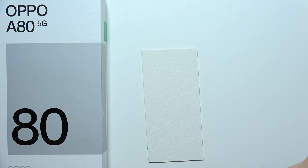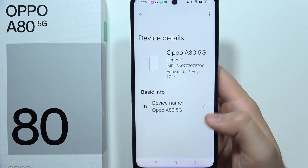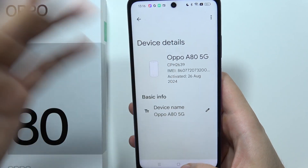You will have to input the password into your Google account. And after you sign in, you will find your device here. Now let's say that someone actually stole your device or you lost this device.